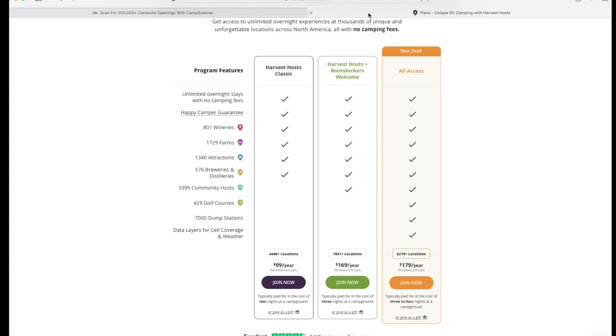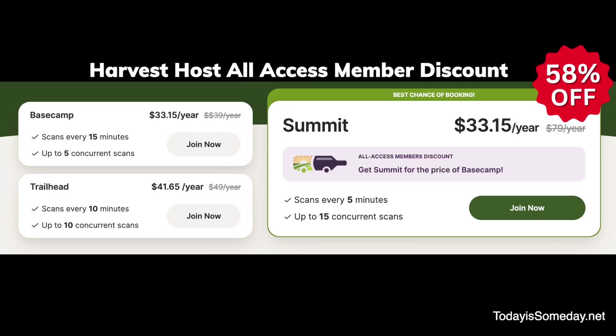Before you decide which membership you want, if you are a Harvest Host member with the All Access Plan — and that plan includes Harvest Host, Boondockers Welcome, and Goff — then you can get the Summit plan, which is their highest tier, for 58% off. This makes the Summit the same price as Base Camp. All you have to do is sign up using the email address that you signed up for Harvest Host with.